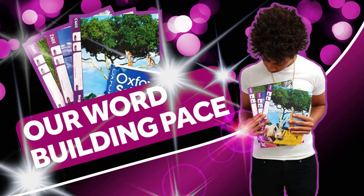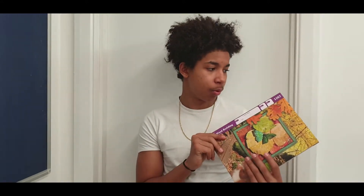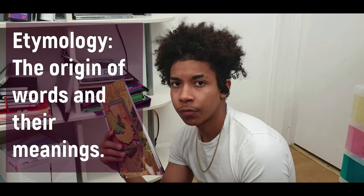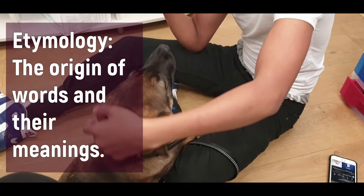Hi, I'm Tiago, the 0.2 in the 1.3 family. So I believe today we're talking about word building paces. In this place it's more word building etymology. Etymology is about the origin of words and how it has progressed throughout history.